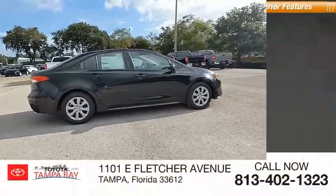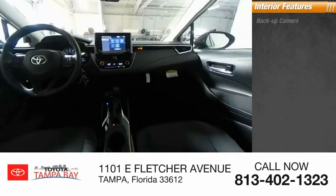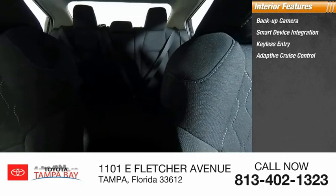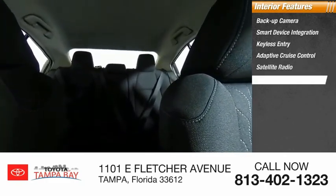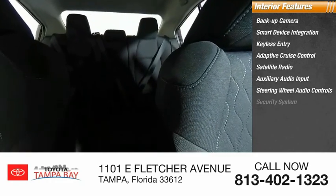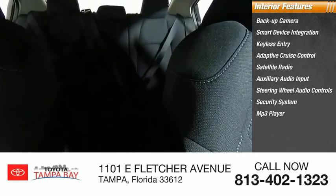Inside you'll find a backup camera, smart device integration, keyless entry, adaptive cruise control, satellite radio, auxiliary audio input, steering wheel audio controls, security system, MP3 player, and lane departure warning. Come see the car for yourself.